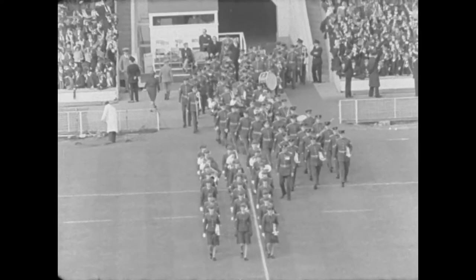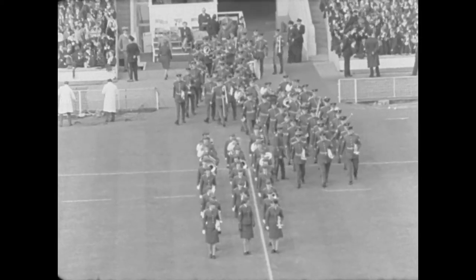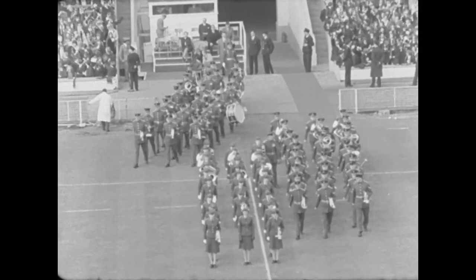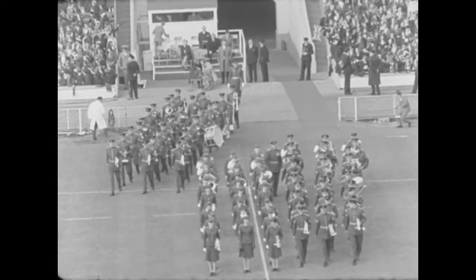Another international match is over. The game has been watched by a crowd of about 60,000 people, mainly school and club players. Some of them will one day play for England.